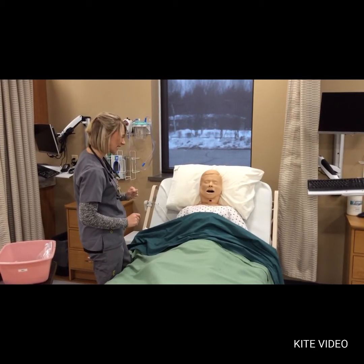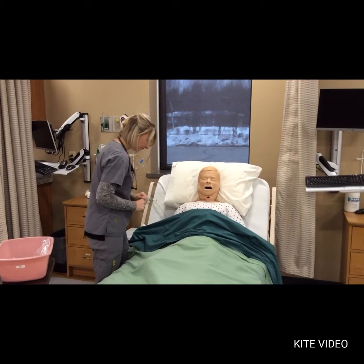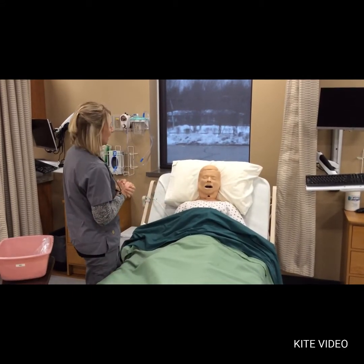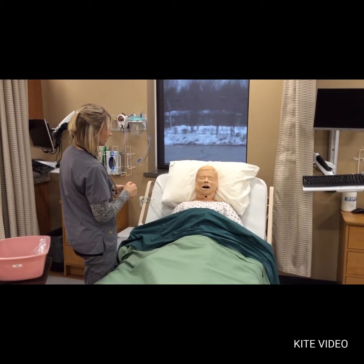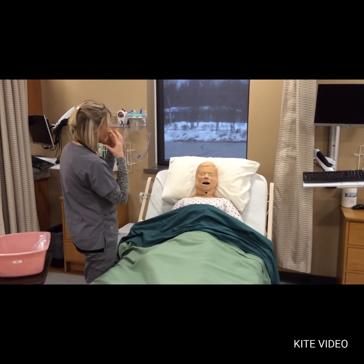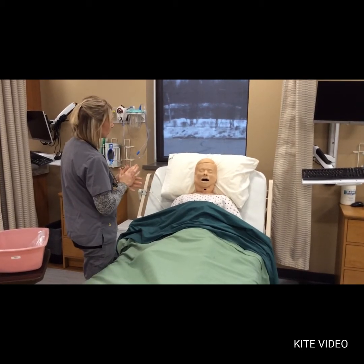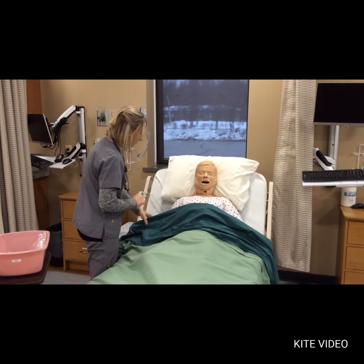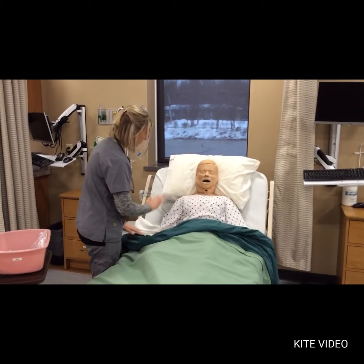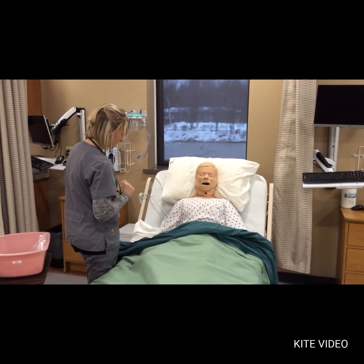Do you have any questions about what's going to happen? I'm going to talk you through it as we go. He says nope. I want to be honest — this is not a comfortable procedure. It does cause people to gag, get a little teary, cough and stuff. If at any point it becomes too much and you need me to stop, are you able to raise your hand? He says sure. Okay, if at any point you need me to stop, just raise that hand.